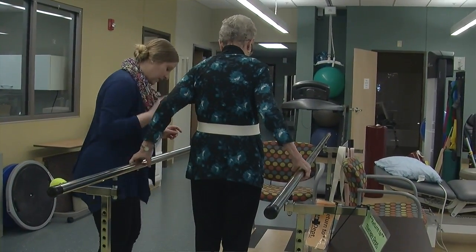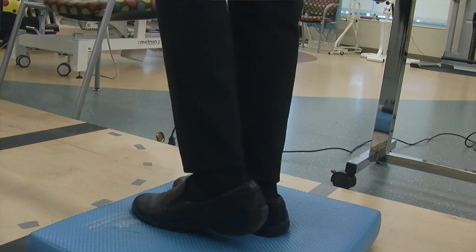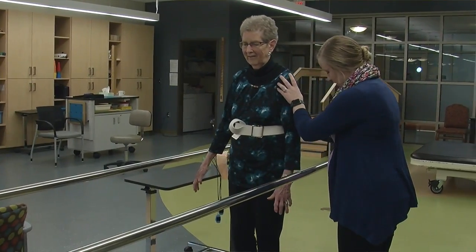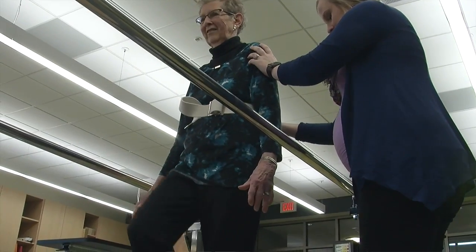We encourage you, as a child, to encourage your parent to seek out physical therapy in order to maximize their quality of life, allow them to live a more meaningful life, and to be able to do the things they'd like to do. That's important to you and important to them. We need to ensure that they're able to live the best life that they can.